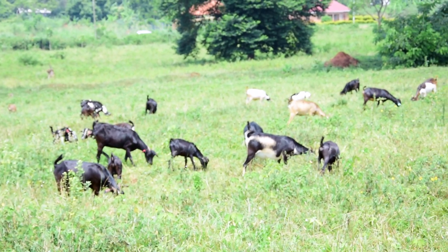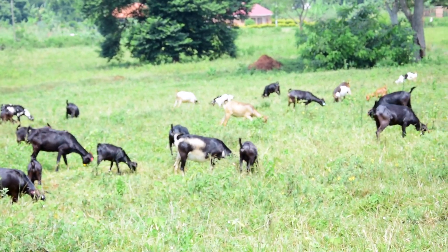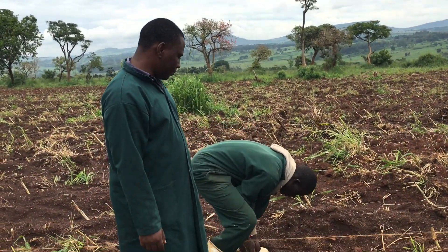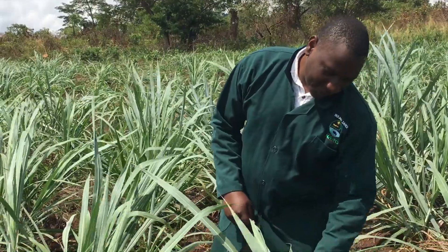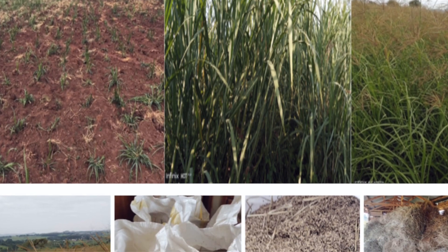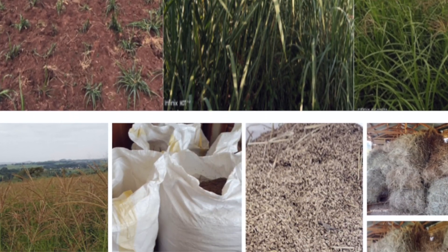We have the roughages and the concentrates. Under the roughages, that's where we find our natural pastures. We also have the cultivated fodder crops and the crop residues. Then the concentrates — that's where we find the cereal brans, the pulse brans — and all these constitute the different feedstuffs that can be fed to our goats.